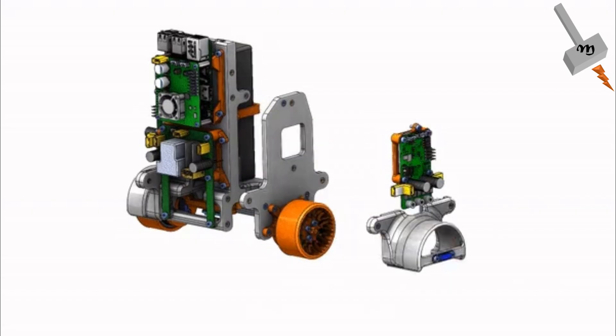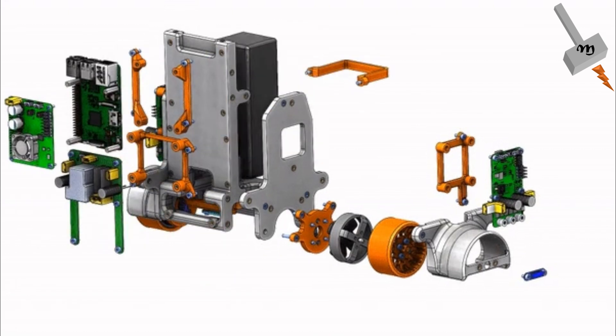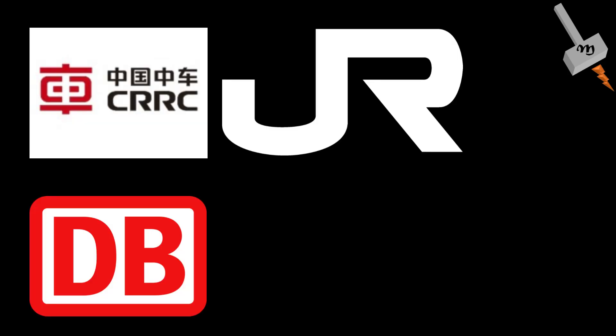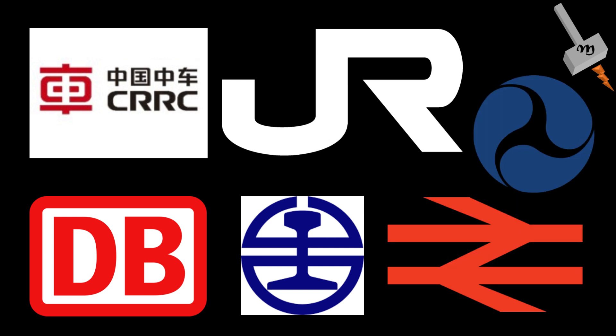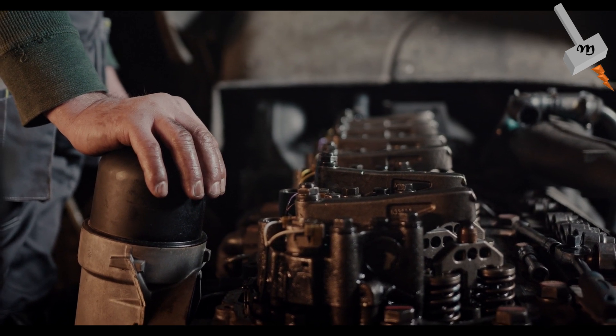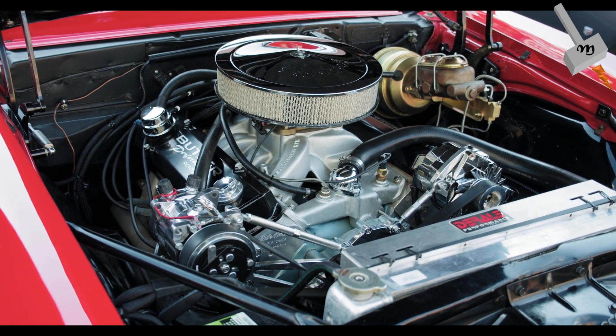During the 2010s, both fuel cells and hydrogen generation equipment have been taken up by several transport operators across various countries, such as China, Germany, Japan, Taiwan, the United Kingdom, and the United States. Many of the same technologies that can be applied to hydrail vehicles can be applied to other forms of transport as well, such as road vehicles.